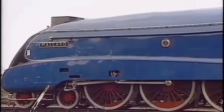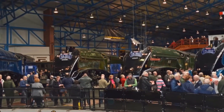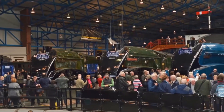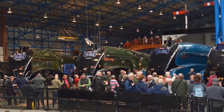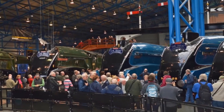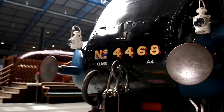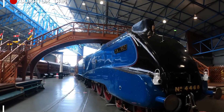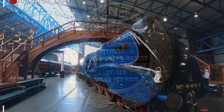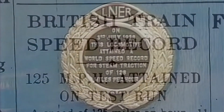In 2013, for the 75th anniversary of her record run, all six surviving A4s were reunited for the Mallard 75 celebrations — a once-in-a-lifetime sight for railway fans. Today, Mallard remains one of the Museum's crown jewels. Thousands visit her each year, standing beside that iconic streamlined nose and reading the plaque that proudly declares: 'World's fastest steam locomotive — 126 miles per hour.'